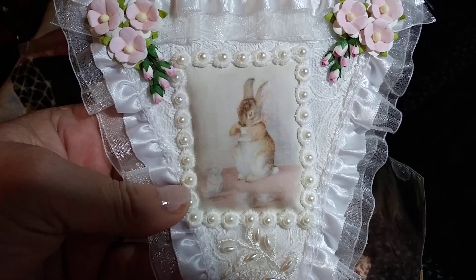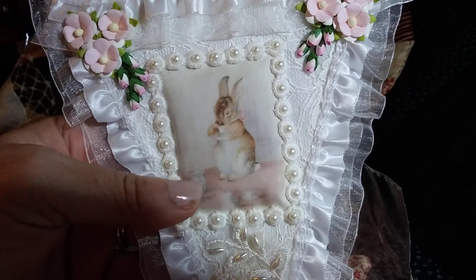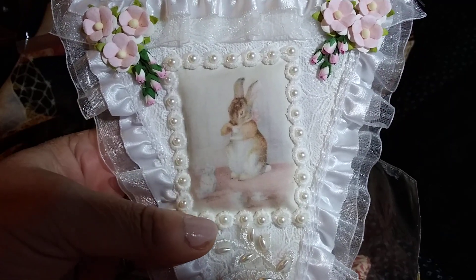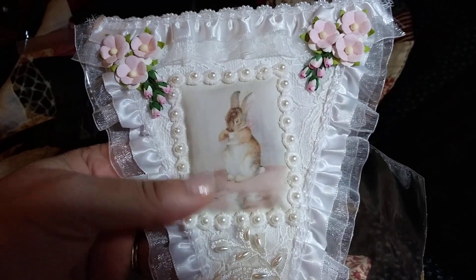I don't know if you guys know this, but both of my children had Peter Rabbit nurseries when they were babies. And so we just love bunnies and rabbits in our family.